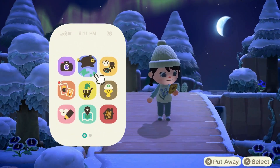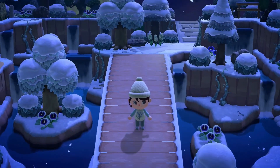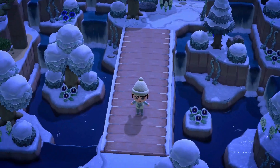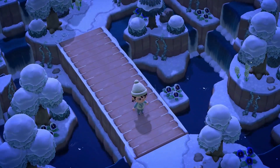Another amazing view — I have to go have a look at this from above, I just think it'll look amazing. Just so much to look at, right? The waterfalls and the trees.